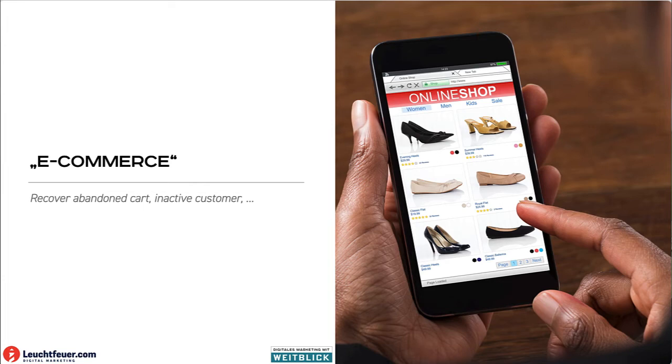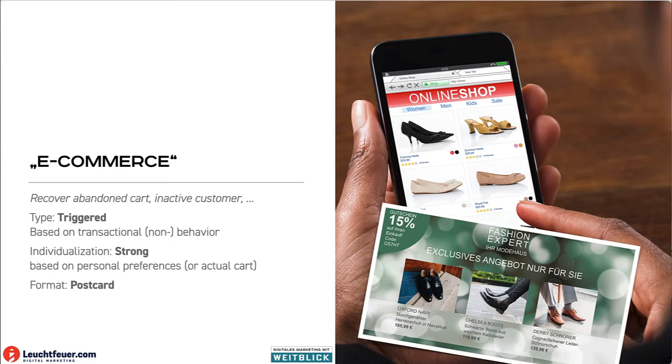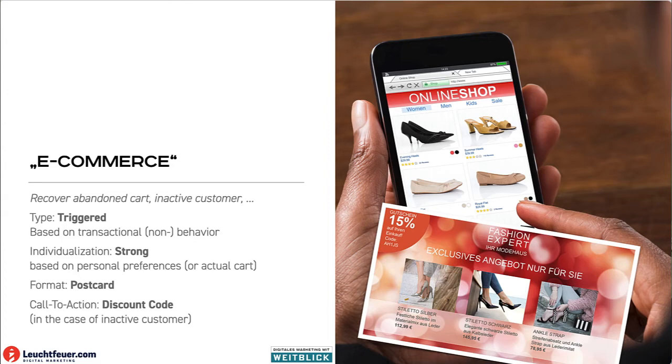In e-commerce, there are many more cases for including print mailing in our marketing strategy — for example, to recover abandoned carts or to reactivate an inactive customer. Our mailing would be based on triggers, namely transactional behavior: if they do a purchase, abandon their cart without purchasing, or haven't purchased in a long time — say after six months — let's send them a postcard. This postcard will be individualized, based on the personal preferences of the customer or the items they had in the cart, with a discount code to reactivate them.